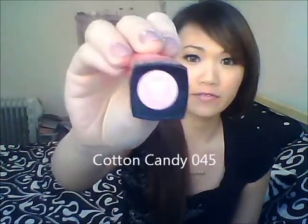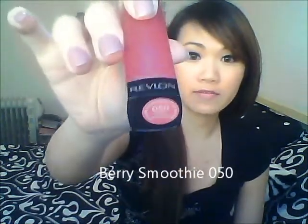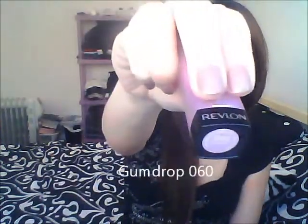They were $9.99 each at Zeller's. The colors I picked were Cotton Candy 045, Berry Smoothie 050, Brown Sugar 020, and Gumdrop 060.